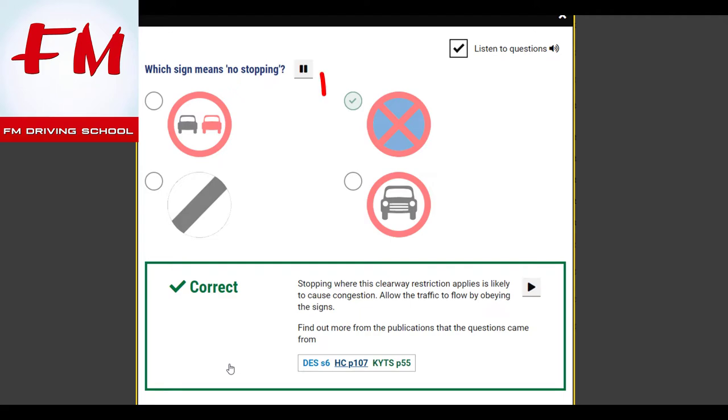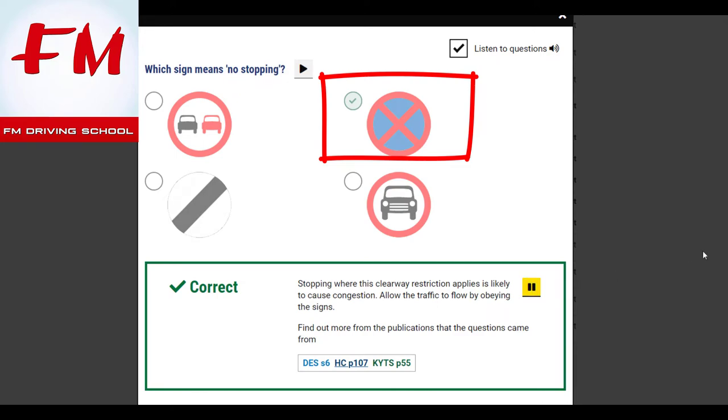Which sign means no stopping? Stopping where this clearway restriction applies is likely to cause congestion. Allow the traffic to flow by obeying the signs.